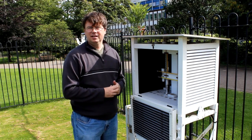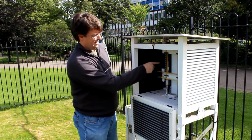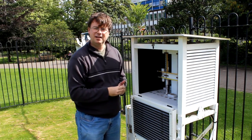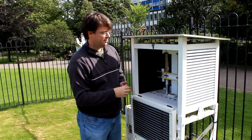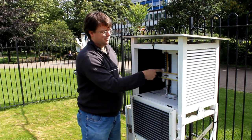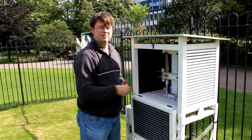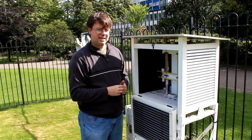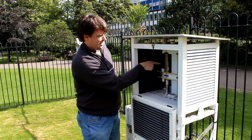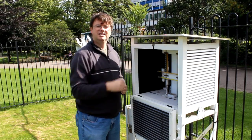We've had a Stevenson screen like this on site ever since 1882. Inside we have these thermometers: this one tells us the humidity — the amount of water in the air — this one tells us the current air temperature, this one the maximum temperature in the last 24 hours, and this one the minimum temperature. But these days all of our thermometers are in fact backup systems for these electronic sensors at the back, which transfer data directly into the museum.